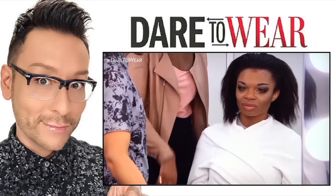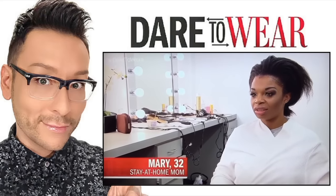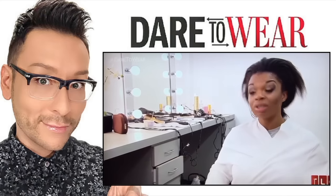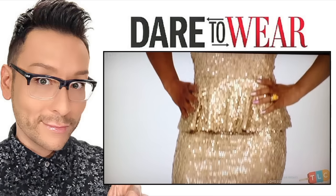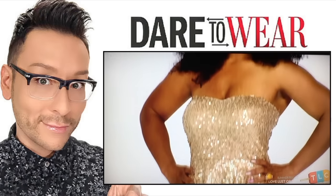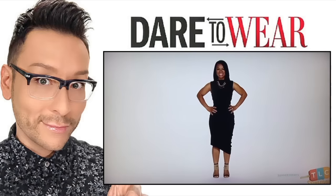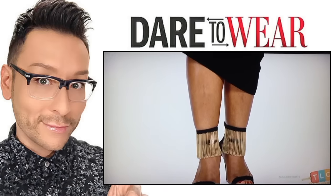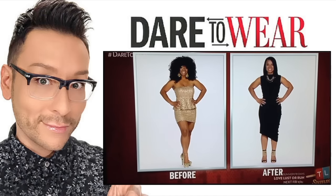Mary was a make-under. She had a great essence of life, but she wore extremely extravagant makeup. She loves color, but underneath her wigs she had beautiful hair. So I had Dorico, my hairstylist, do a chemical treatment and give her a beautiful blunt cut for an amazing reveal.